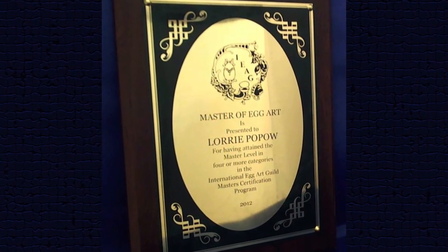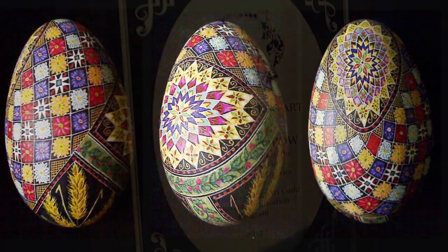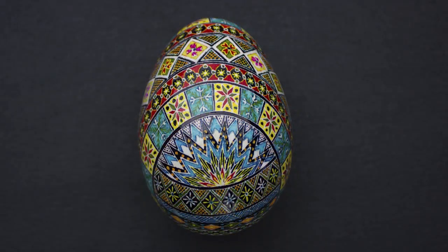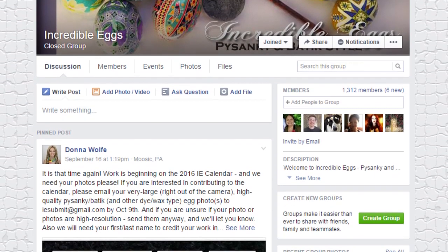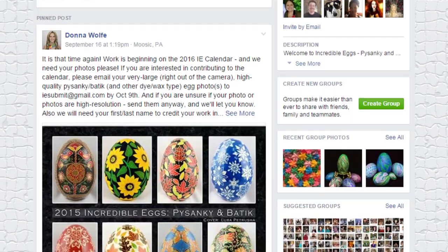Lori earned her Master of Egg Art from the International Egg Art Guild for her mastery in Pysanky, filigree, etched, and decoupage artwork. In recent years, Lori has been focused solely on passing on her knowledge of egg art to others. She co-created Incredible Eggs, which is a popular Facebook group focusing on Pysanky and Batik style eggs.